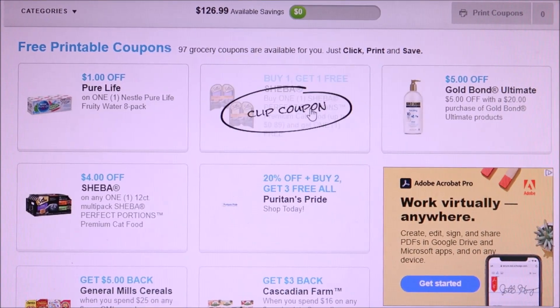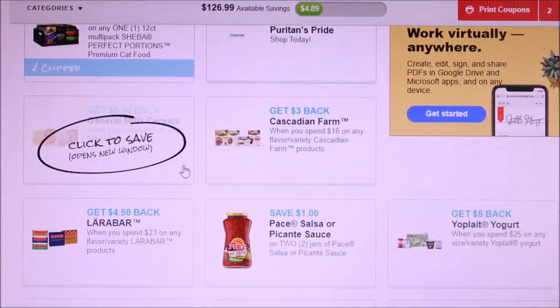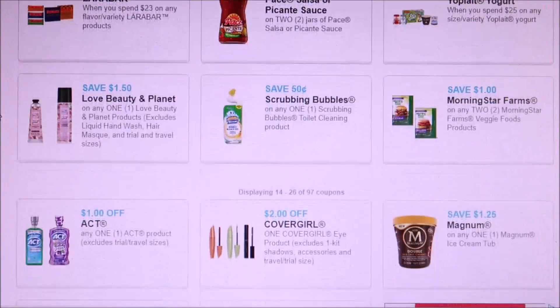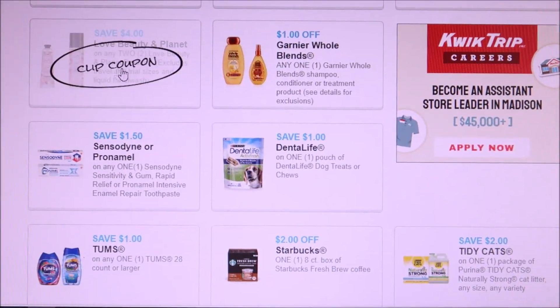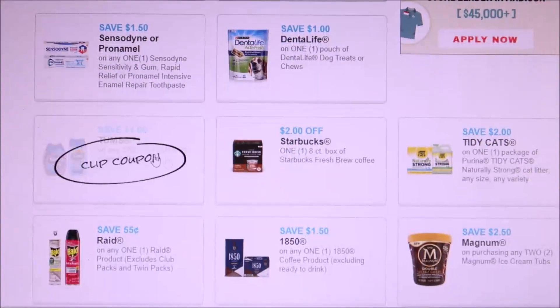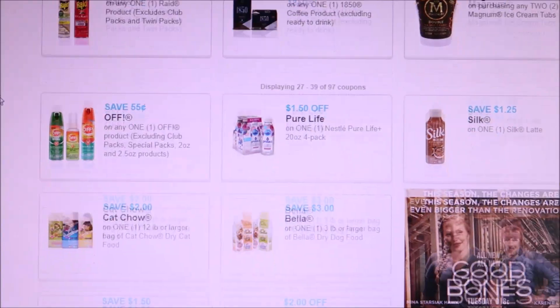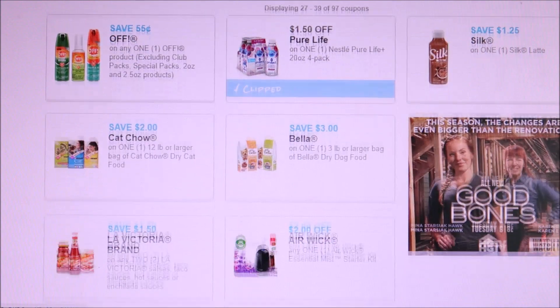We got a buy one get one free, we also have a 12-pack — I'm gonna print those off, I probably won't use them but we're gonna print them anyway. Then we have a lot of stuff that's been available for the last couple weeks: Love and Beauty, Whole Blends, Garnier, Tidy Cats, Magnum is still available, and we got Pure Life four-pack — I'm gonna print that off, there might be some deal.